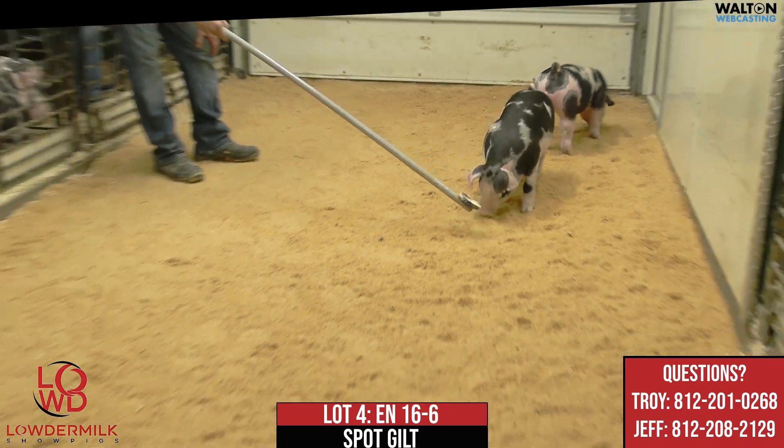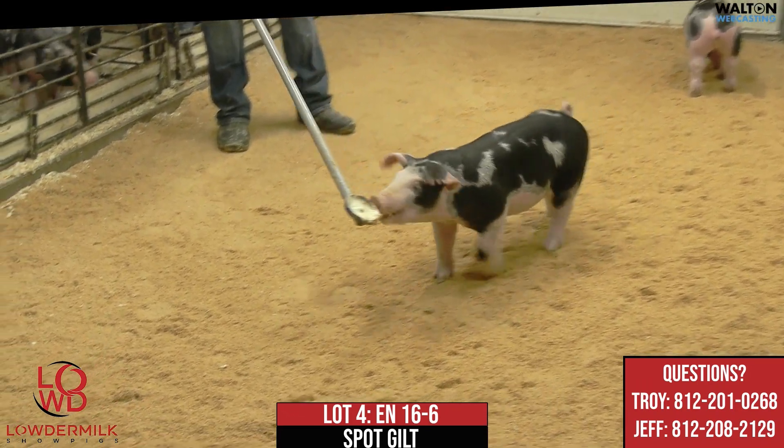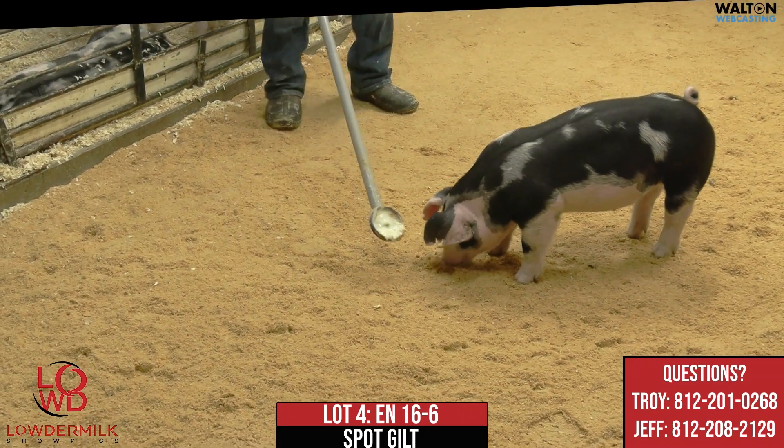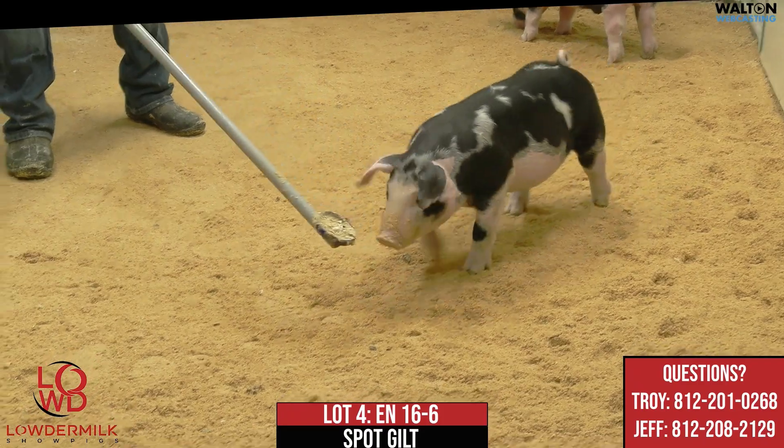I like this one here quite a bit. Love the sow family. Loved that gilt last summer when we bought her. And I think she's off to a very, very good start here. So this is 16-6, lot number four, Smoke Rings Double Down.